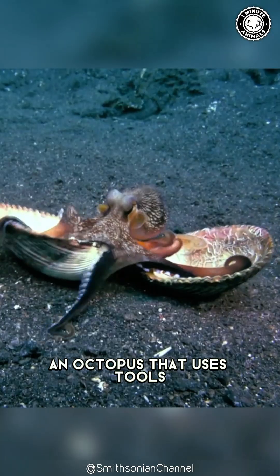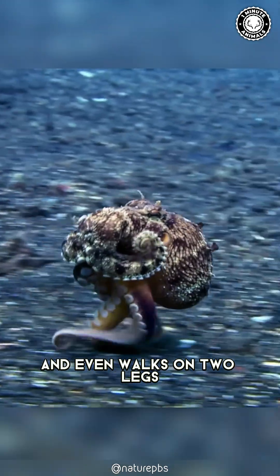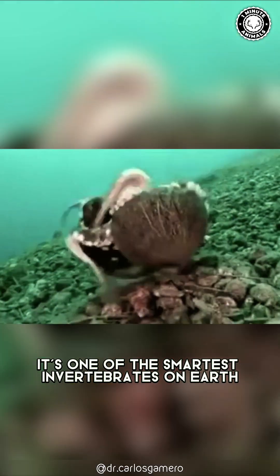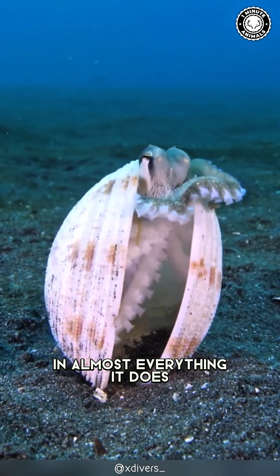This is the coconut octopus, an octopus that uses tools, carries armor, and even walks on two legs. It's one of the smartest invertebrates on Earth, and you can see that intelligence in almost everything it does.